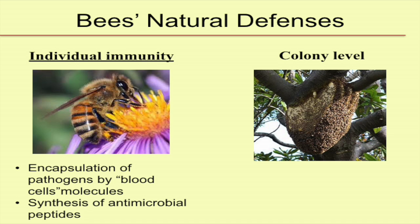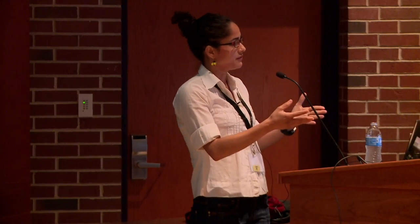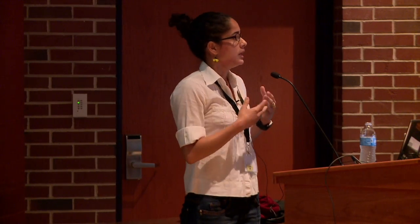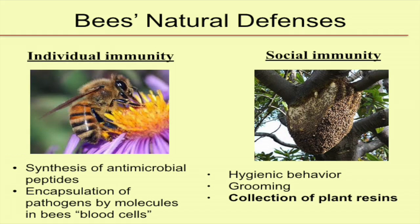At the colony level, individual bees perform behaviors that protect the colony and themselves from infection by a pathogen or parasite. As an example, we have hygienic behavior — a behavior performed by a few individual bees in the hive. These bees can detect that there's an infected larva and will remove it from the colony before it becomes infectious, before the disease creates spores and spreads. So it protects the colony. Another example is grooming — some bees will groom off varroa mites from a nestmate — that's an example of colony-level immunity.